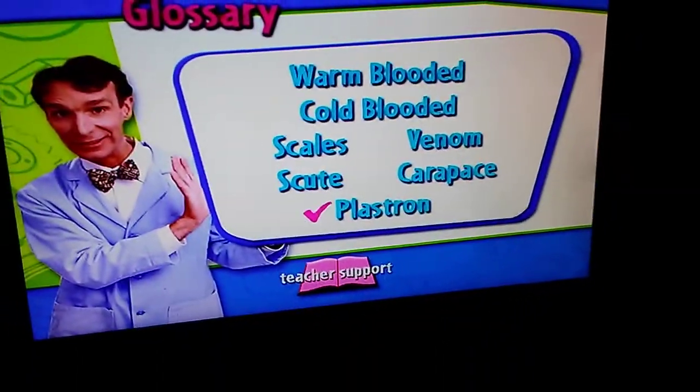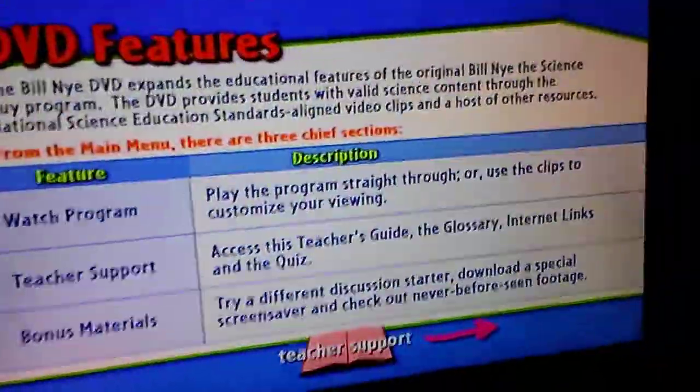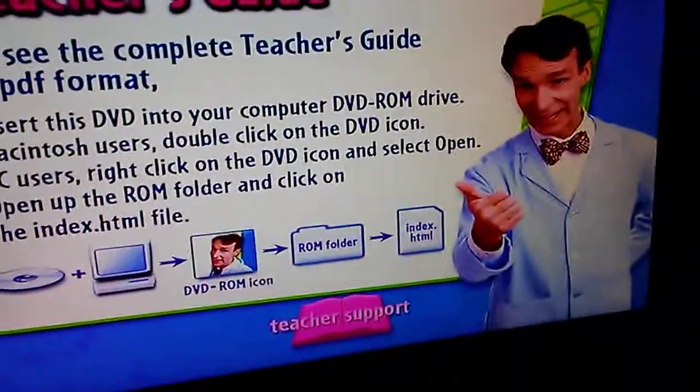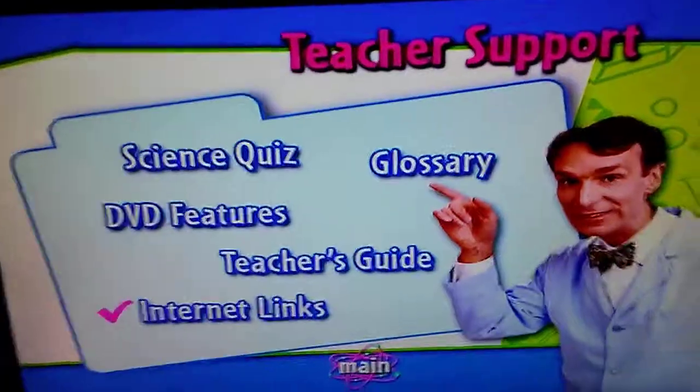Get Ready to Talk Science. The teacher's guide of science and the internet links.